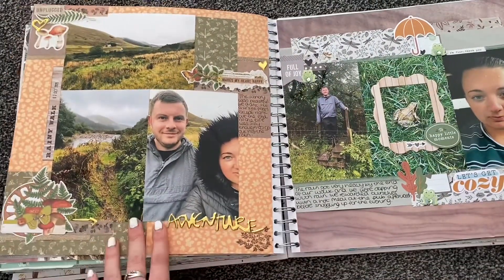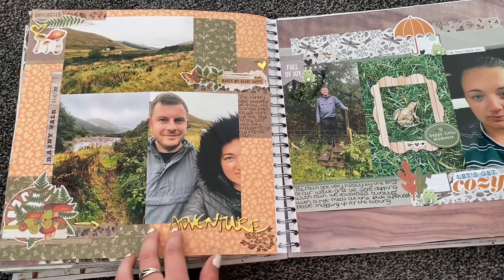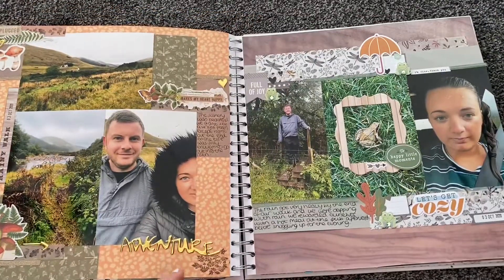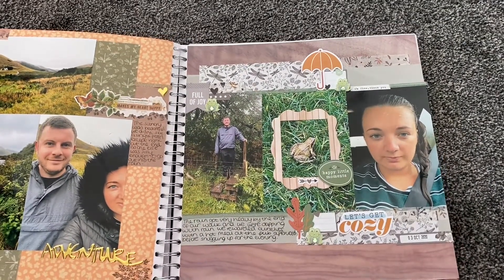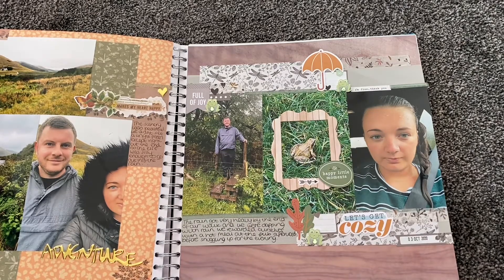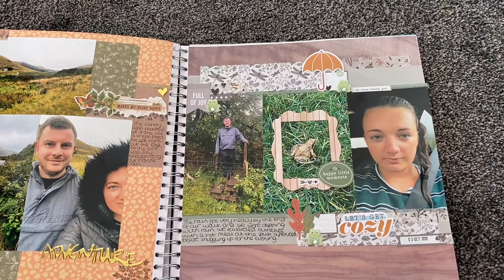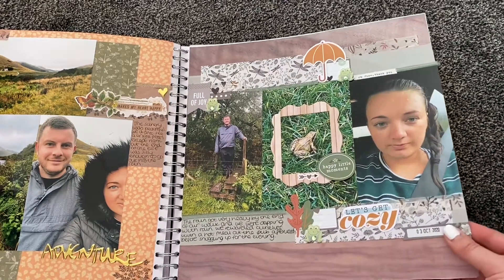There are pictures of us in the wilderness, absolutely soaked but adamant we were going to carry on. We were just talking and having a laugh — it wasn't a great year, so it was just nice to relax a little. Towards the end of the walk we found a cute little frog who actually let me stroke him, which was really strange. Then there's a picture of me completely soaked in the car. We went to the pub for lunch and then watched a film and snuggled for the rest of the evening.